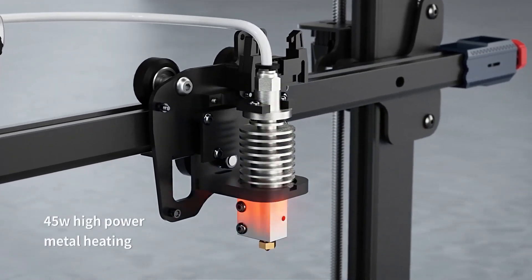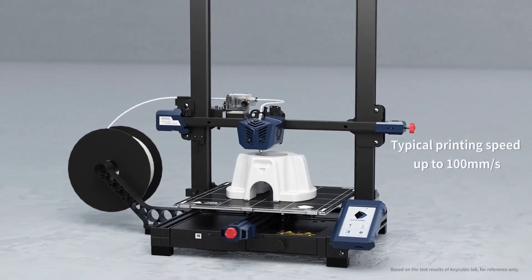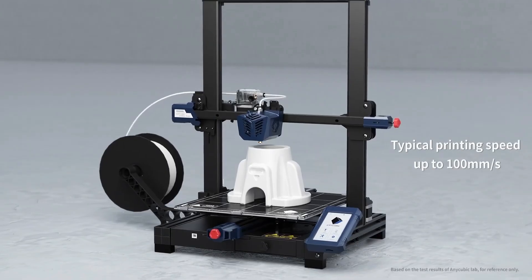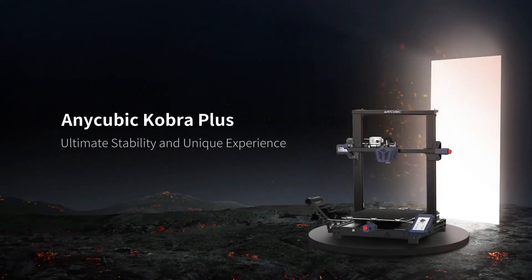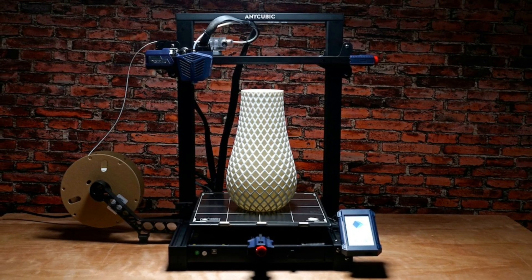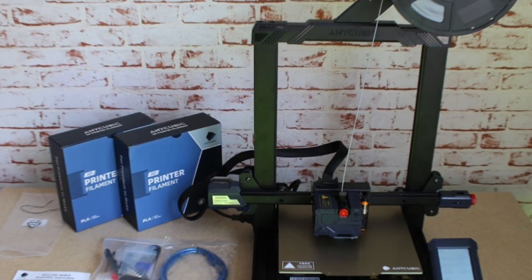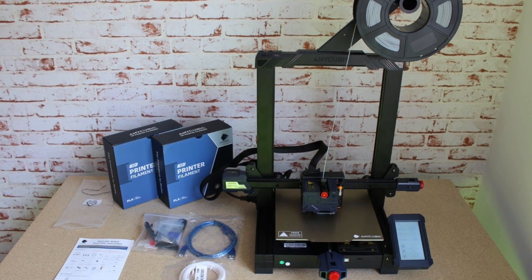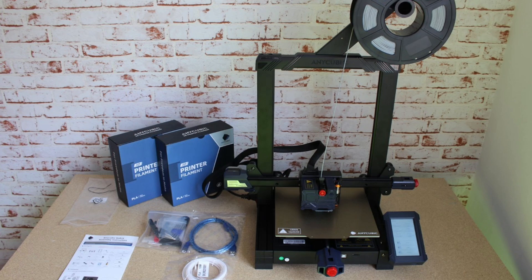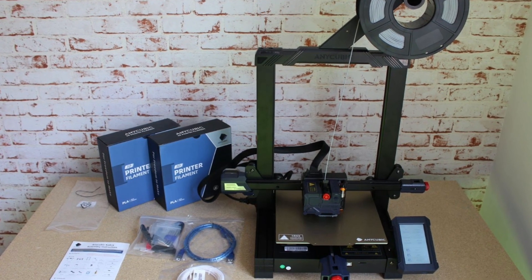The Kobra Plus doesn't compromise on delivering high-quality prints, consistently ensuring exceptional results for our projects. While the glass print bed presented occasional challenges during print removal, this minor inconvenience was outweighed by the printer's outstanding performance in our testing. Despite a few areas that could benefit from refinement, the Anycubic Kobra Plus offers tremendous value for its price. This 3D printer is an ideal choice for those seeking a large-scale, reliable, and feature-packed machine to bring their creative visions to life.